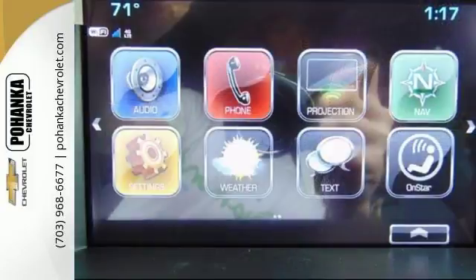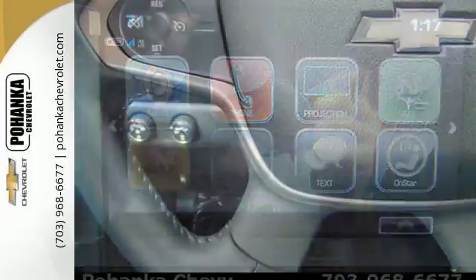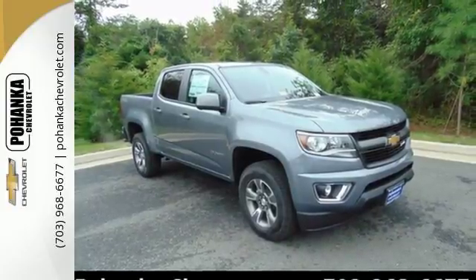It doesn't skimp on safety either with Stabilitrack and a rear vision camera with dynamic guidelines, which makes parking and hooking up a trailer a breeze. Come take this refined and rugged pickup for a test drive today.